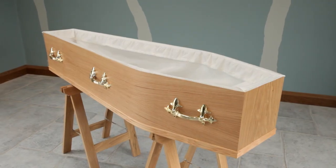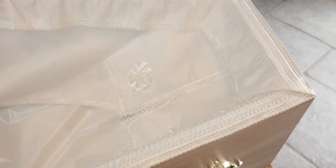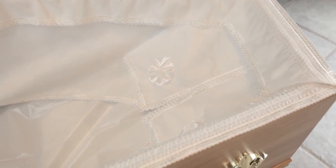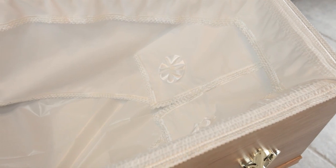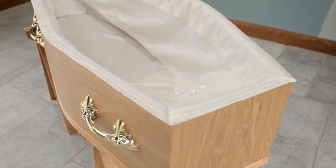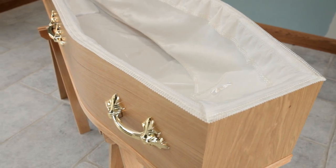Inside each coffin is a hermetically sealed lining along with head cushioning and decorative side sheets. Quite often the deceased is dressed in items of his or her own clothing, but if not then a coffin shroud is provided which has a similar appearance to night clothes.